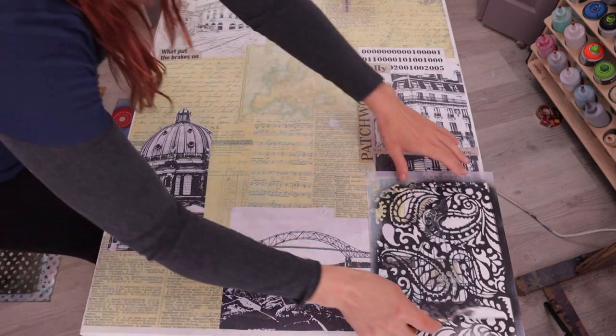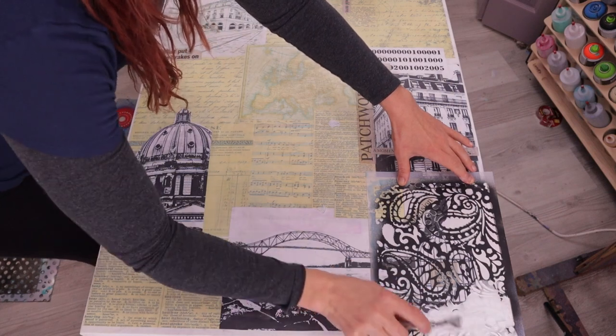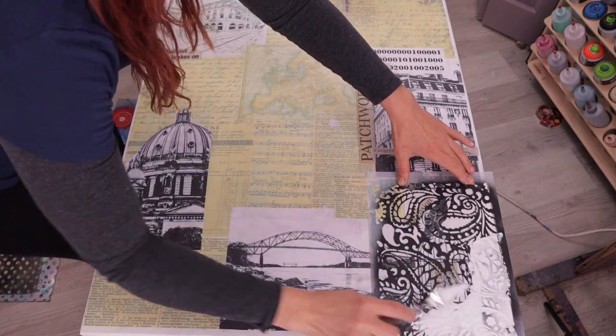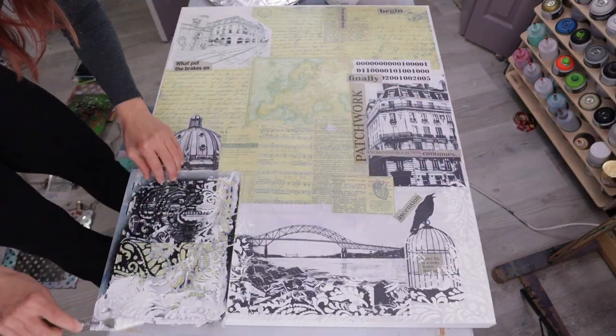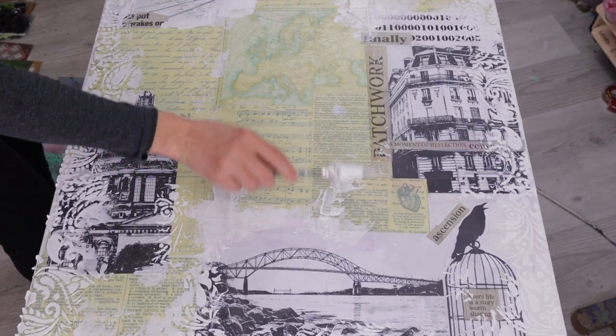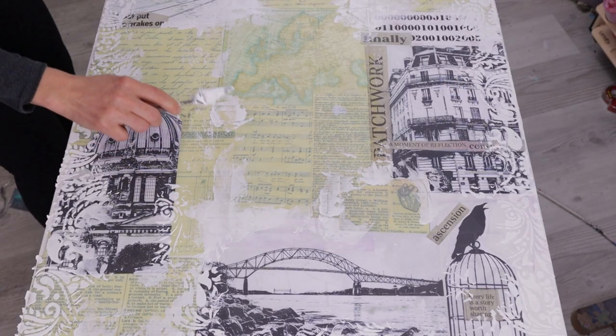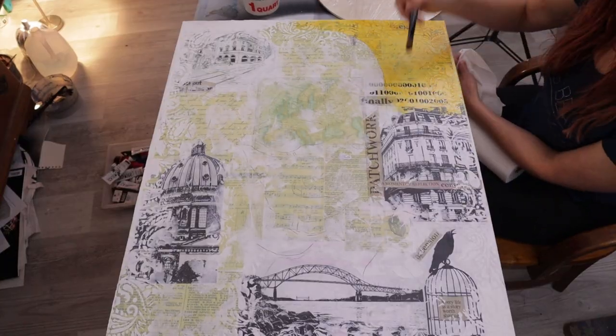I want to have some texture, and when I put texture on using a stencil I mix — in this case it's Liquitex light modeling paste — I mix it with gesso because it makes it way easier to spread, kind of like frosting on a cake. Then I'm blending some of the edges of the paper so you don't see all of those edges.